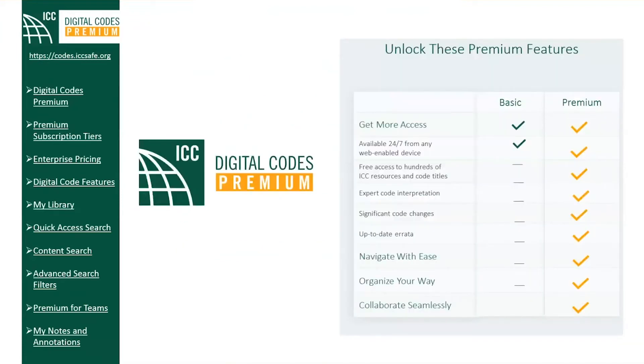To give users a better understanding of the value points in premium, there is now a feature comparison table on the premium features page. The table provides a visual listing of all features and content available through the premium experience, including access to additional premium material like code interpretations and significant code changes, navigational tools for searching your codes, and organizational tools such as notes tab, single-click print, copy, and bookmarking. You can also collaborate seamlessly with content sharing and team sharing with concurrent access.